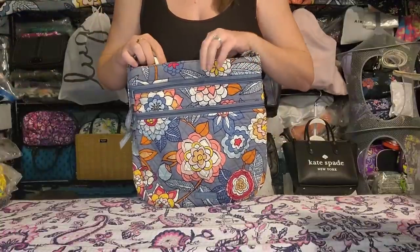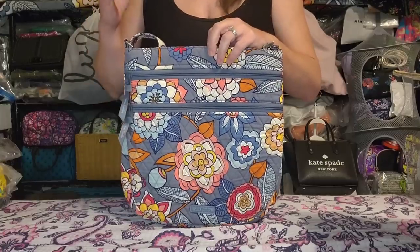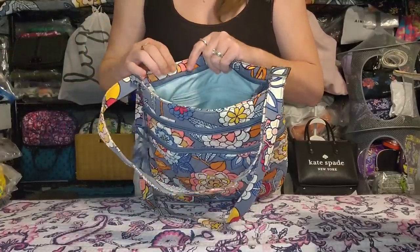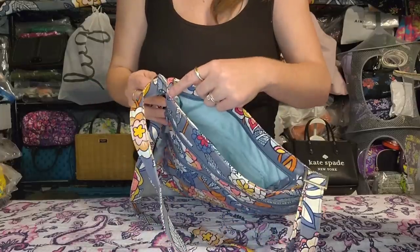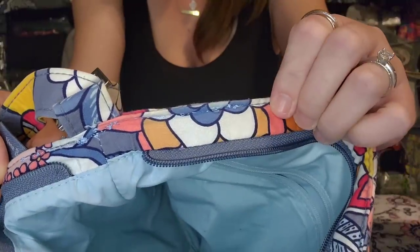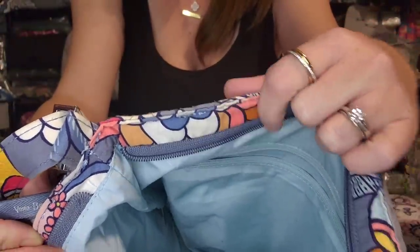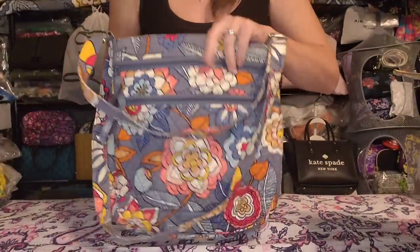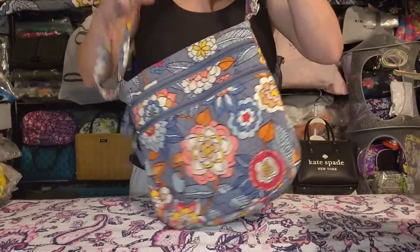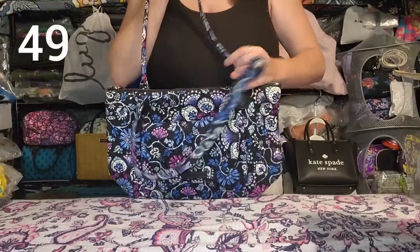Next is a Vera Bradley factory style Trio Zip Hipster in Tropical Evening. This one has been used and the colors are faded a little; the fabric is soft with wear. I bought this one pre-loved and the lining had started to separate, so I personally stitched it back together — it's completely secure but my stitching wasn't perfect. No real wear other than that, but faded fabric and soft from use.